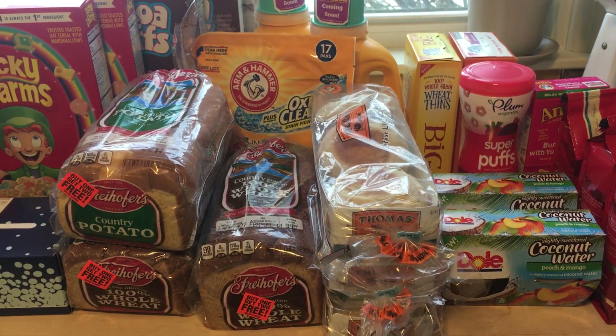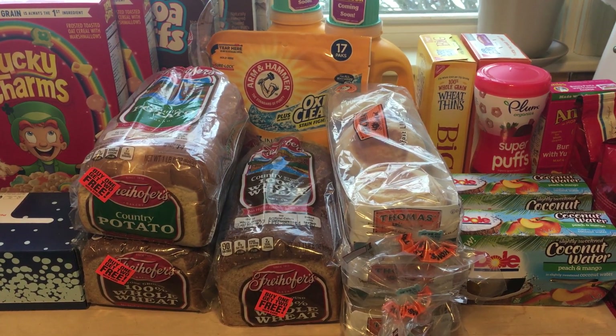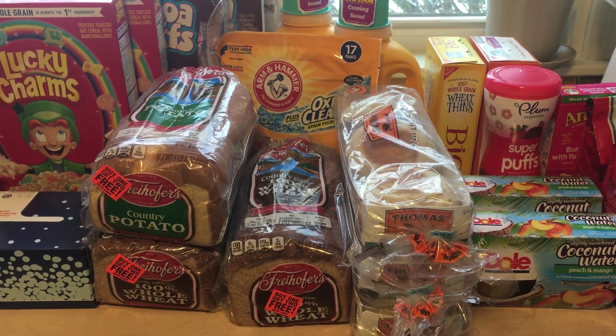That's everything I got this week. If you have any questions or want to share what you find at Price Chopper this week, let me know in the comments. Don't forget to like this video and subscribe so you see more of my videos — I'll see you guys next time.